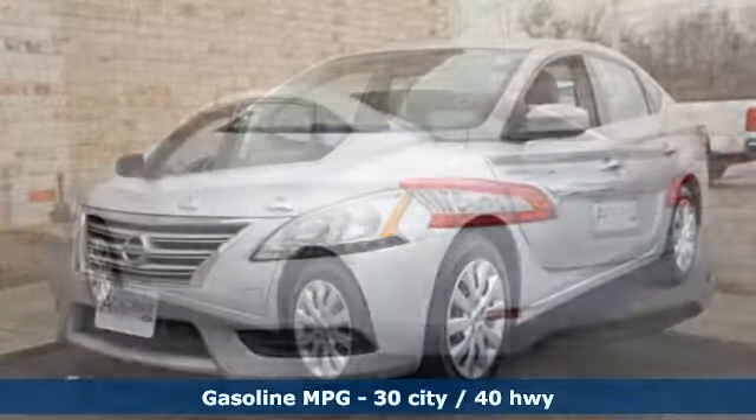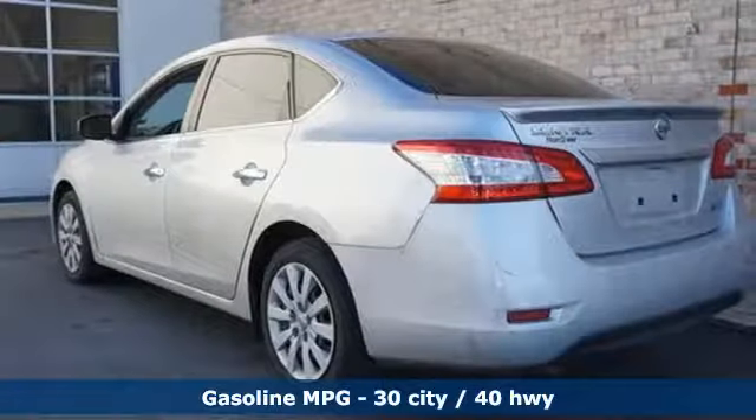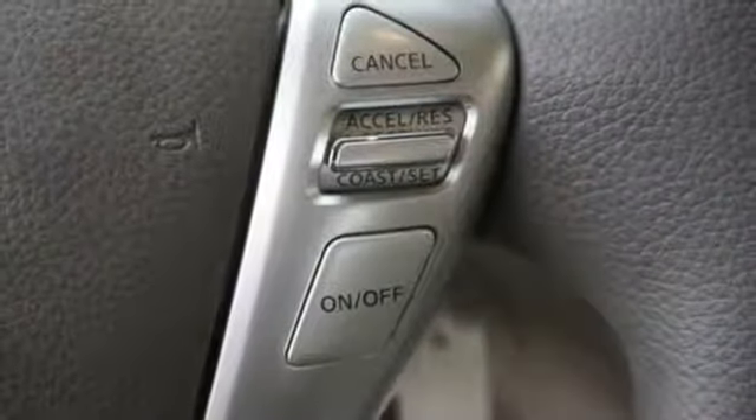Auxiliary audio input, power windows, manual tilting steering column, power mirrors, manual telescoping steering column, inline four-cylinder engine.